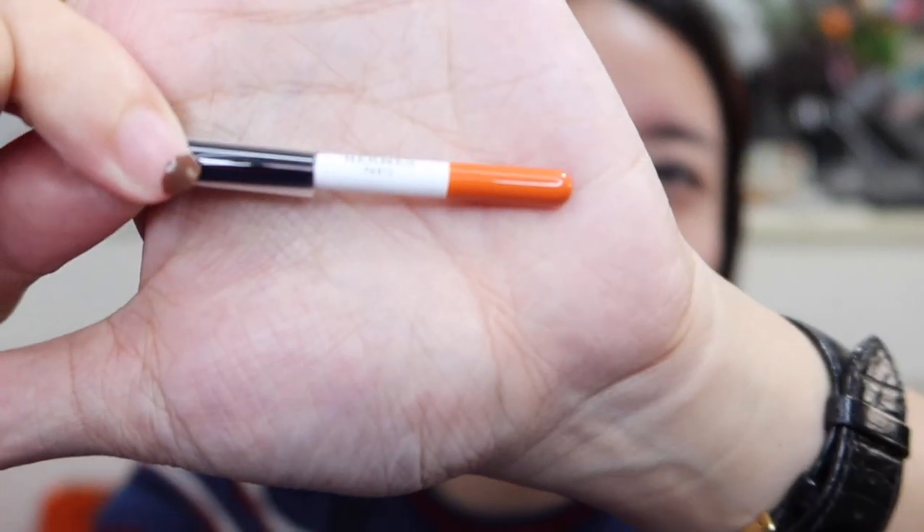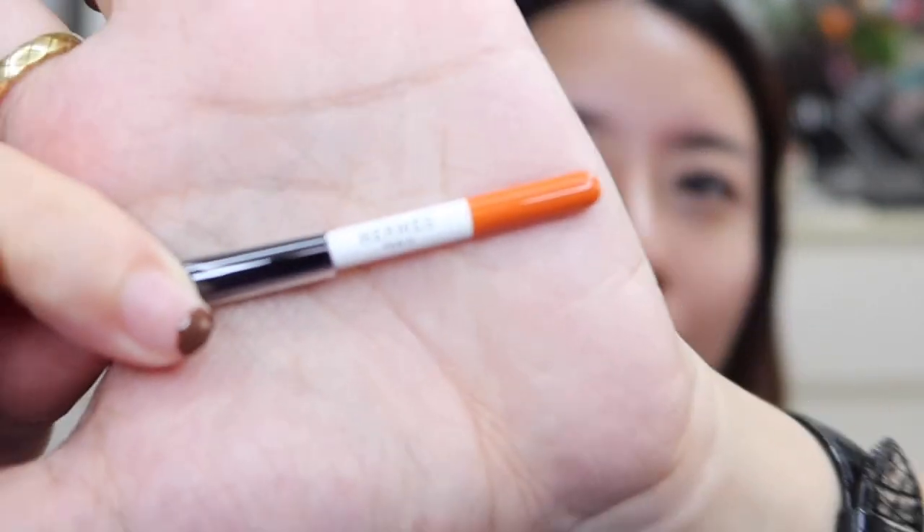I forgot to add that this eyeshadow palette actually comes with this pouch. Inside it comes with this tiny little brush that says Hermès on the handle — it has an orange tip and it's really dinky and cute. I honestly don't think I would use it because it's so small, but it's so fluffy. It's actually goat hair and a really nice quality brush. It has its own little slot to keep it inside the pouch.